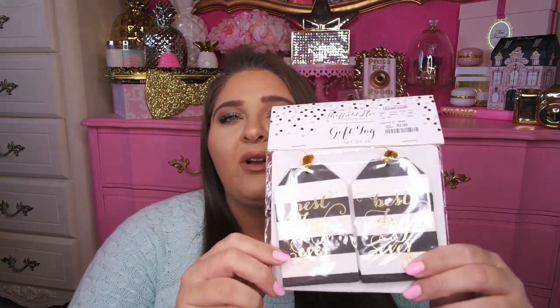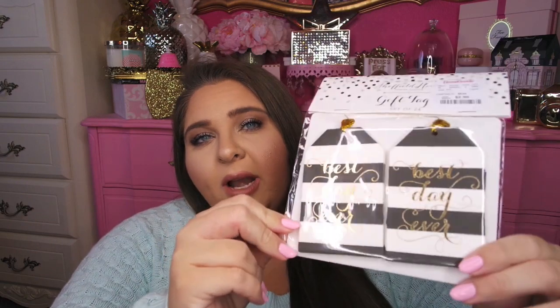These next items were also found at HomeGoods — a little random, but that is okay. My mom picked these up. They were each $2.99 and they're a set of 24 gift tags. She picked up two different sets and we were going to split them between myself, my sister, and my mom. This first one is black and white and says 'best day ever' in gold foil lettering, really cute with a little gold string to tie the tags with. There are 24 in each packaging.